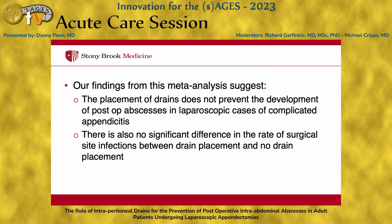Our findings from this meta-analysis suggest that the placement of drains does not prevent the development of postoperative abscesses in cases of complicated appendicitis, and there's also no significant difference in the rate of surgical site infection between drain placement and no drain placement.